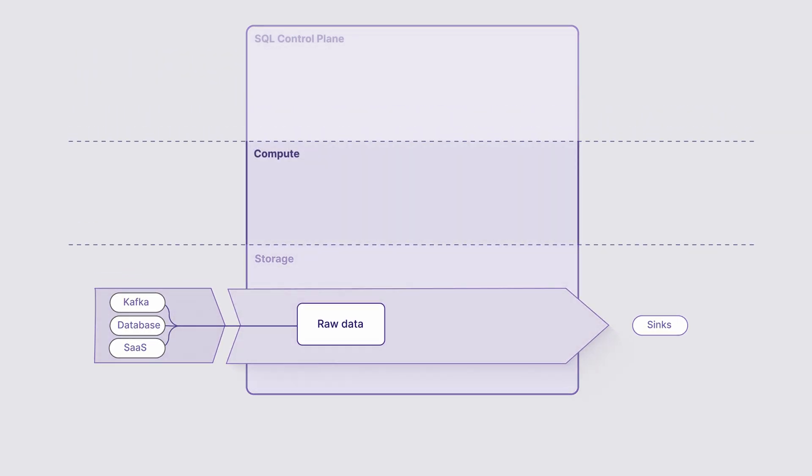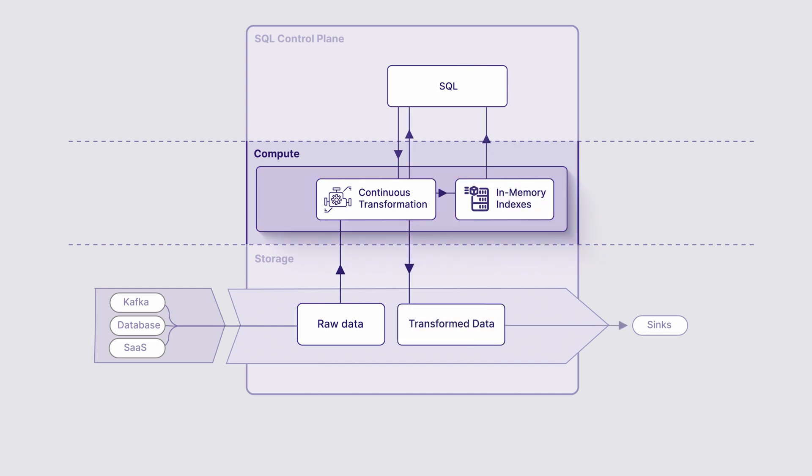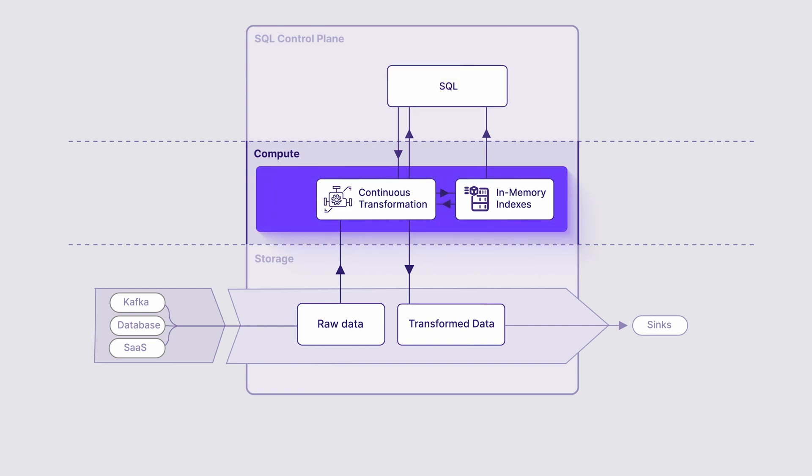The real magic happens in the compute layer. Here, Materialize uses an incremental engine that translates all of your SQL queries into data flows that process changes continuously, so that the results are updated instantly. Materialize can take arbitrarily complex SQL — multi-way joins, common table expressions — and figure out how to update the results incrementally without having to redo the work from scratch.